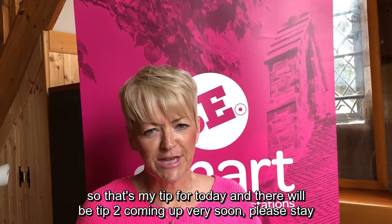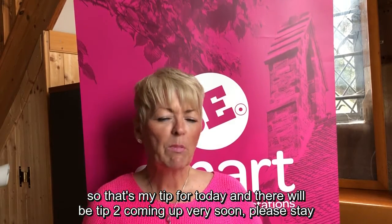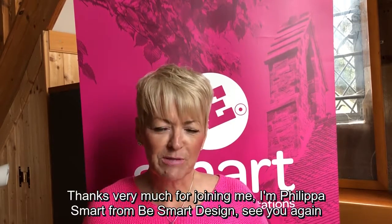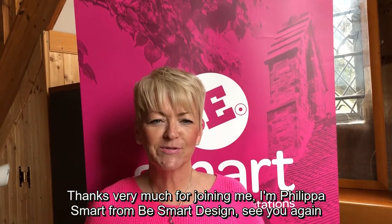So that's my tip for today and there will be tip two coming up very soon. Please stay tuned or watch out for it. Thanks very much for joining me. I'm Philippa Smart from Be Smart Design. See you again soon. Bye!